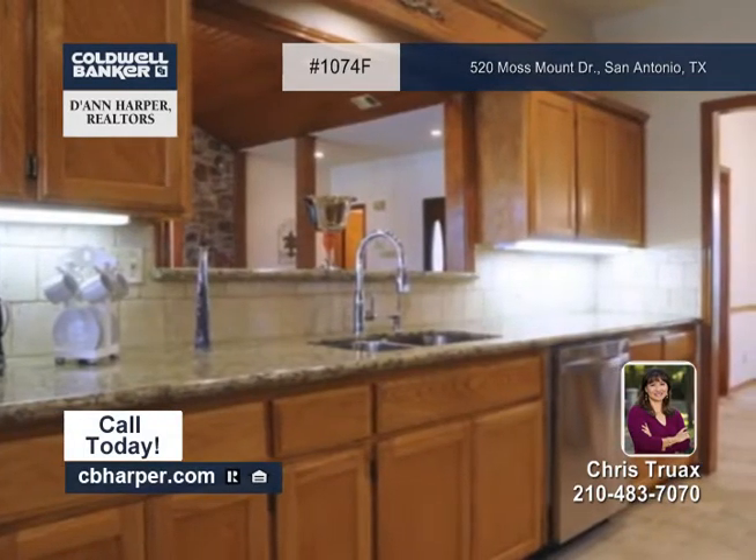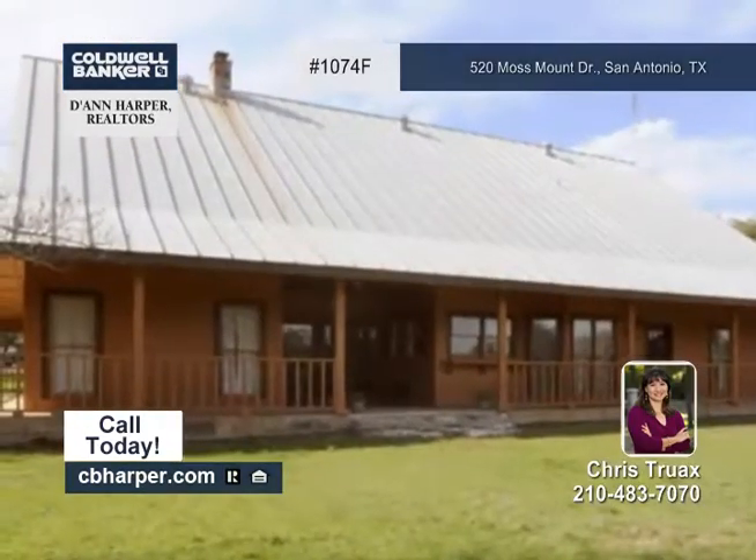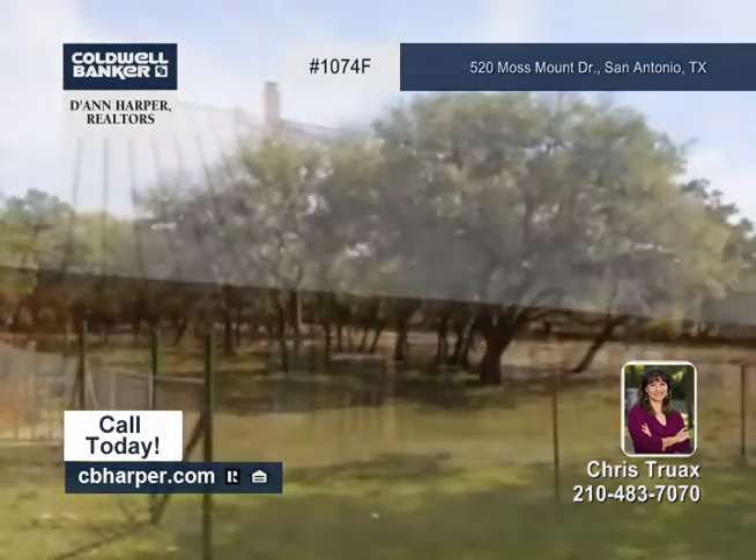You'll find granite countertops, a wet bar, a large game room, and a media room, plus vaulted ceilings and more. The yard is completely fenced and has a small workshop,